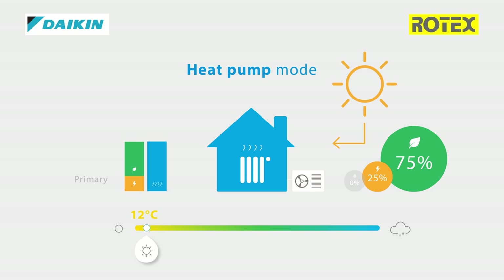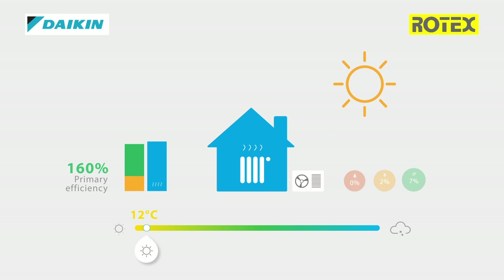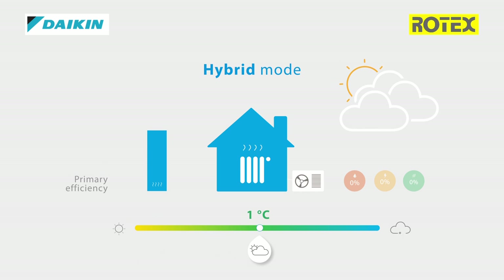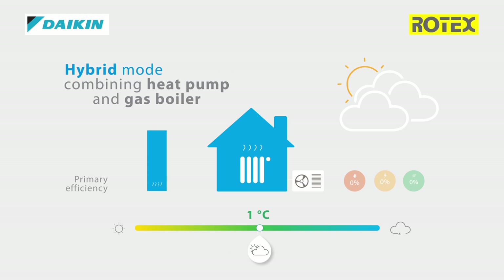In this mode, the primary efficiency of the hybrid heat pump can reach up to 160%. During cooler seasons, with temperatures around 1 degree Celsius, the hybrid will combine heat pump and gas boiler as energy sources, resulting in a real hybrid mode.